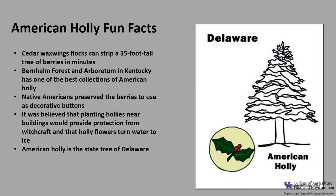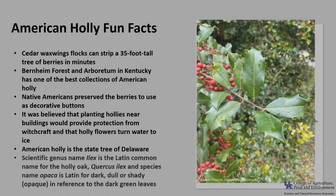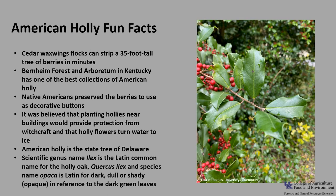American Holly is the state tree of Delaware. The scientific genus name, Ilex, is the Latin common name for holly oak, Quercus ilex, and the species name, opaca, is Latin for dark, dull, or shady — opaque — in reference to the dark green leaves.